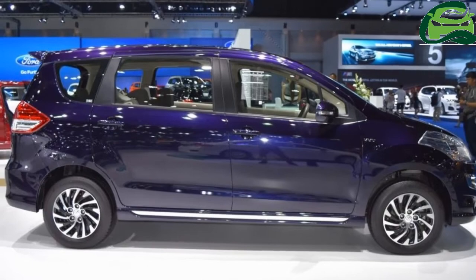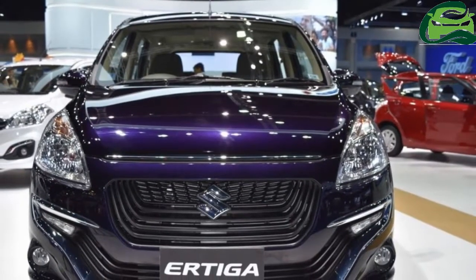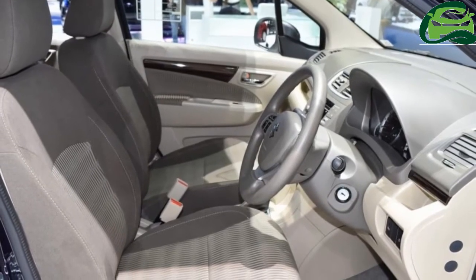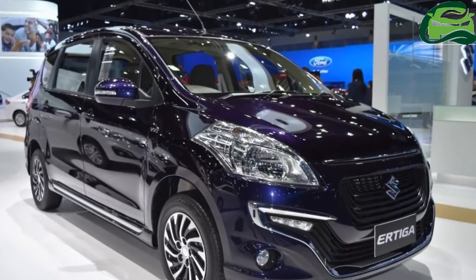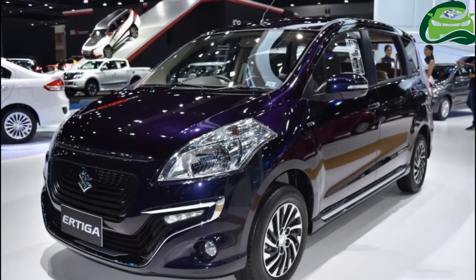Owing to the unique body kit, the Ertiga Dreza is 60mm longer than the standard Suzuki Ertiga. Inside, the Ertiga Dreza has wood trim on the dashboard and door cards, two-tone fabric upholstery, two-DIN music system and steering-mounted buttons.